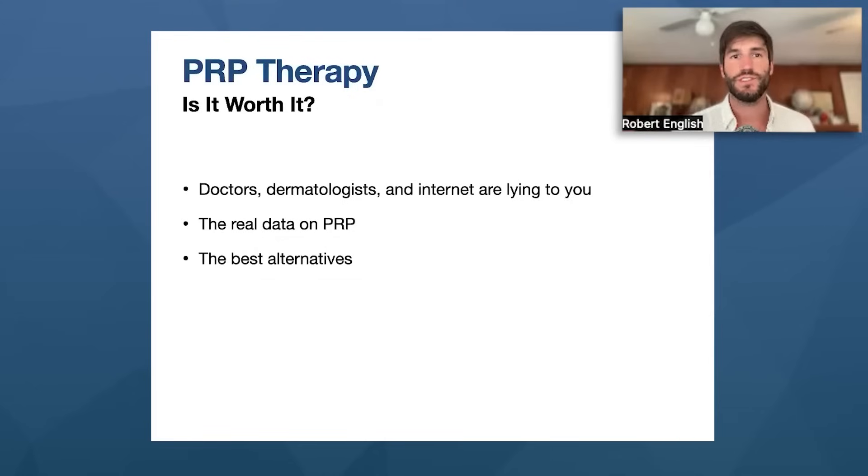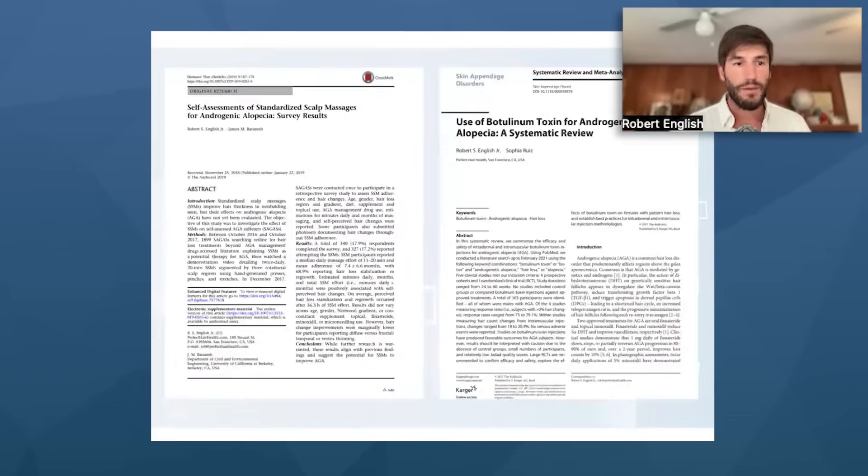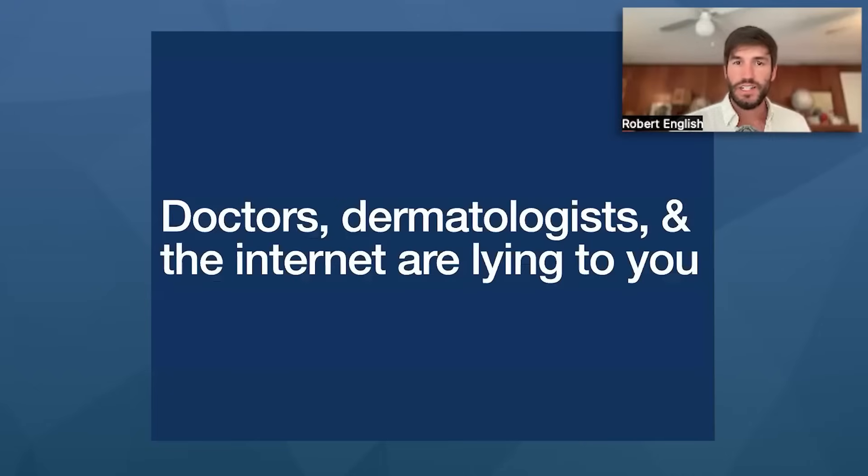In this presentation, we are going to explain how this is actually possible — why doctors, dermatologists, and the internet at large are lying to you about PRP. We're going to reveal the real data, which is shocking, and talk about alternatives that cost a fraction of the money yet get you the same hair regrowth. My name is Rob English. I'm the founder of perfecthairhealth.com. I'm a researcher, a consumer advocate, on the editorial board of a dermatology journal called Dermatology and Therapy, and I publish papers as a first author regularly about hair loss disorders. I'm here to advocate for you and expose why I don't think you should ever buy PRP — or any autologous therapy — for hair regrowth.